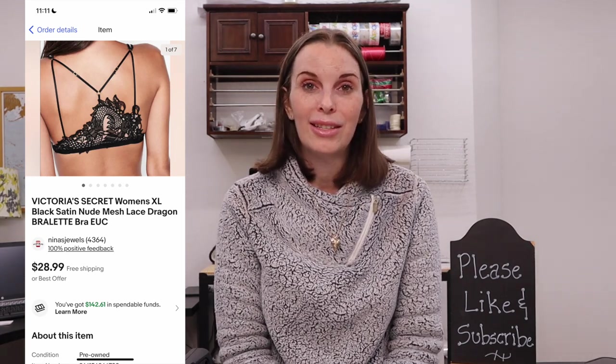Next up was a really cool Victoria's Secret bralette with a dragon design on the back. We got this out of the storage unit we paid $75 for and it was one of the first items that sold from it. It sold for $24.58 on offer to buyer and we had paid just 29 cents for this one.